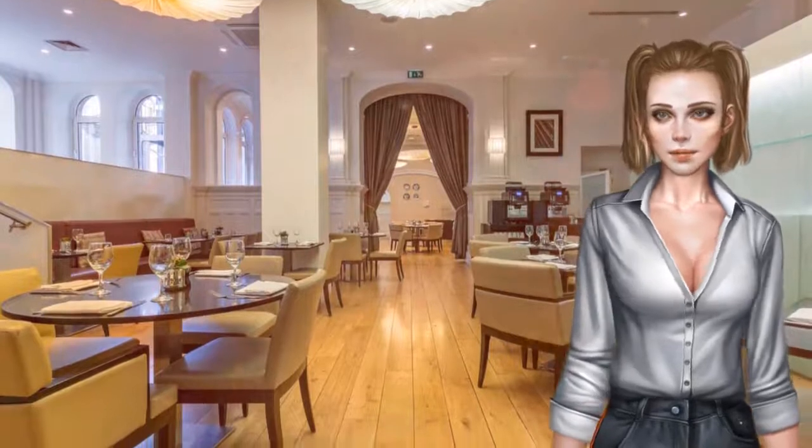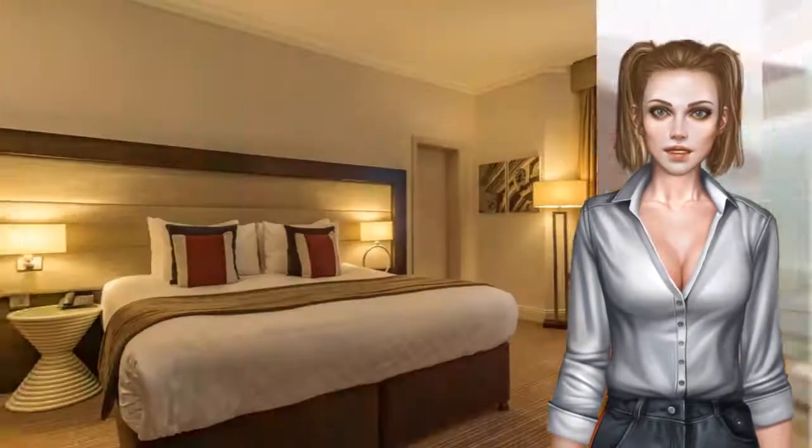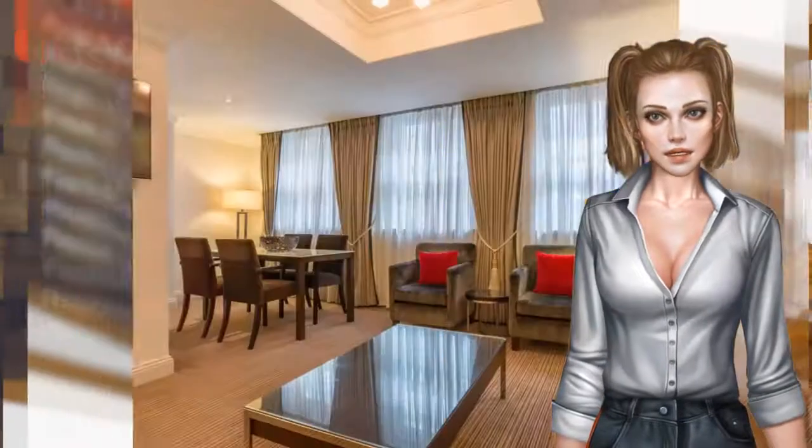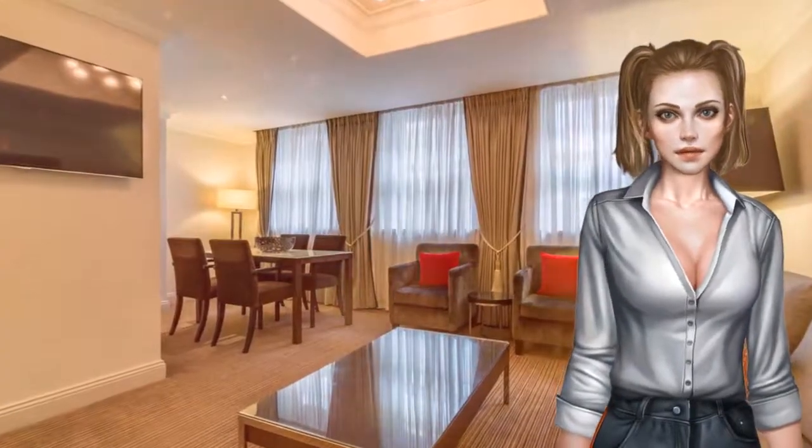The Kingsley Brasserie restaurant offers a modern European menu and has a modern split-level design. There is also a stylish bar and lounge for guests to relax in, with a variety of drinks on offer.